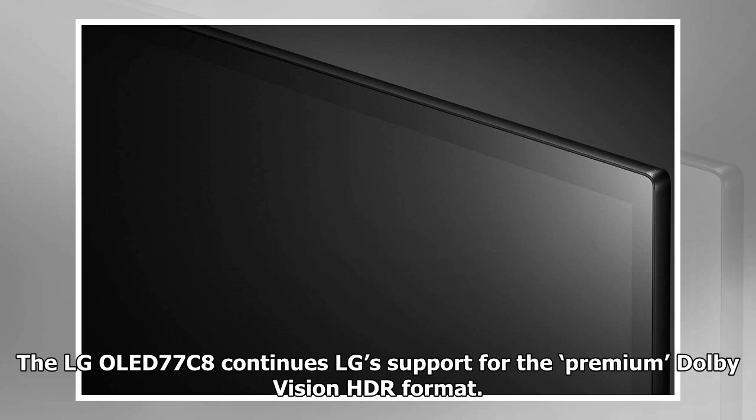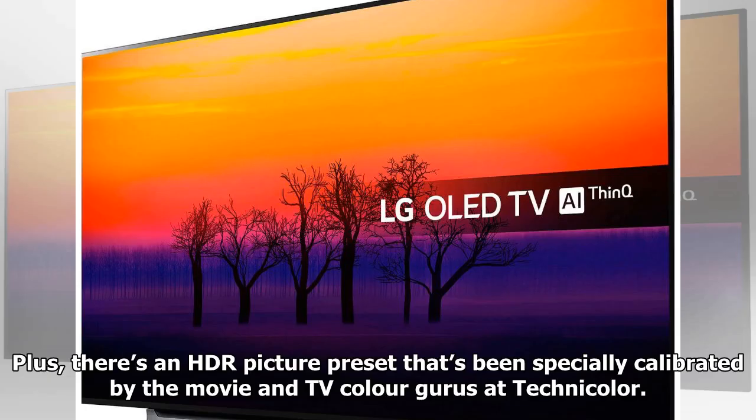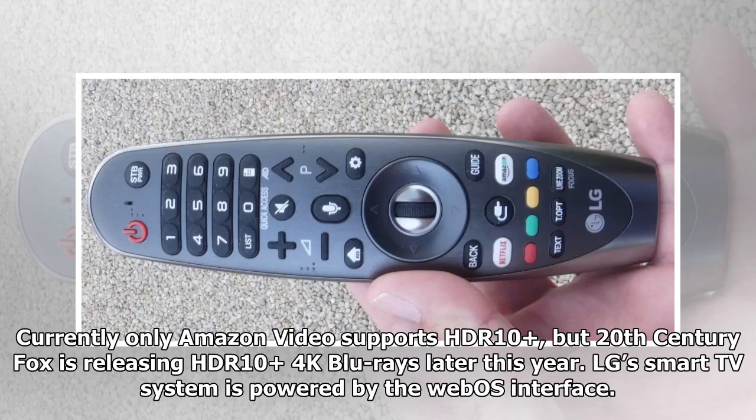The LG OLED 77C8 continues LG's support for the premium Dolby Vision HDR format, alongside the near-universal HLG (Hybrid Log Gamma) broadcast HDR and industry-standard HDR 10 formats. There's also an HDR picture preset specially calibrated by the movie and TV color gurus at Technicolor. One HDR format the OLED 77C8 does not support is Samsung's HDR10+ format, currently only available on Amazon Video, though 20th Century Fox is releasing HDR10+ 4K Blu-rays later this year.